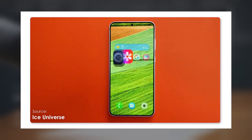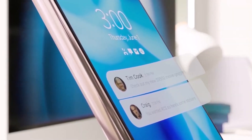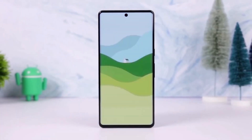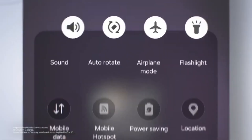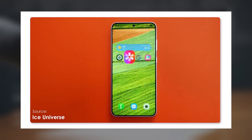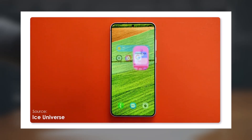With the beta program nearing its conclusion, we're closer than ever to the official release. What are you most excited about in One UI 7.0? Let me know in the comments below, and don't forget to like, subscribe, and hit that notification bell so you don't miss any updates on One UI and more. Thanks for tuning in, and I'll see you in the next video.